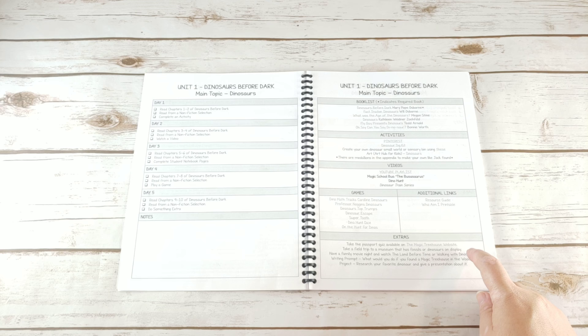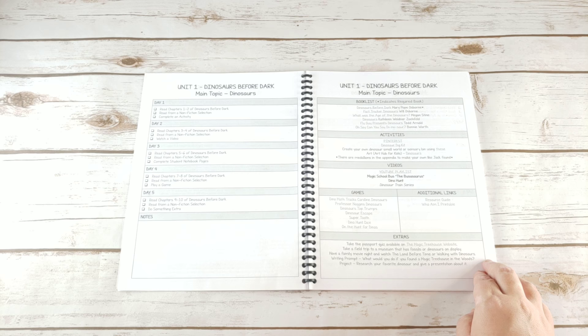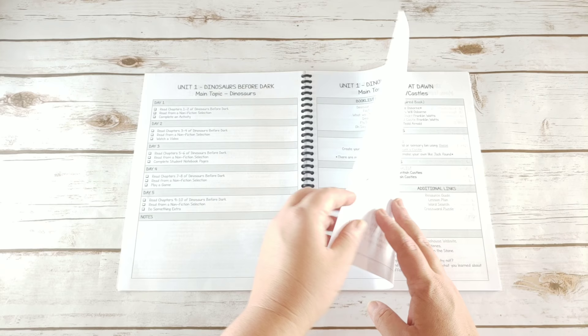Each unit also includes field trip ideas, movie night ideas, writing prompts, and research project ideas. I've also included printable movie night tickets — they are editable. I haven't printed mine yet since I don't know when our next movie night will be, but they're in the package for you to print with your family name, the movie you'll be watching, and the date and time.